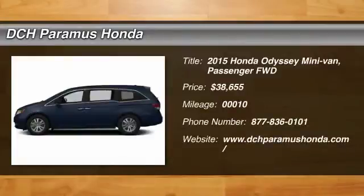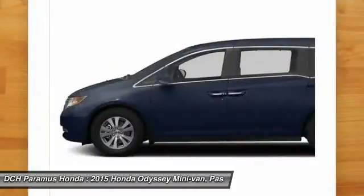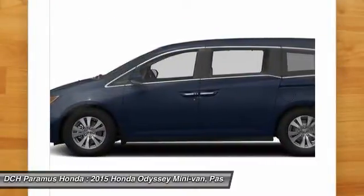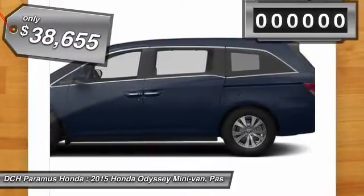The 2015 Honda Odyssey. The Honda Odyssey is a showcase of distinguished style, captivating technology, and advanced safety features. A must for all families, and is priced below $40,000.